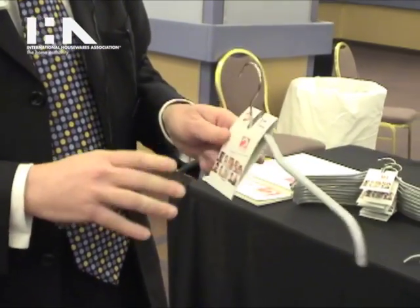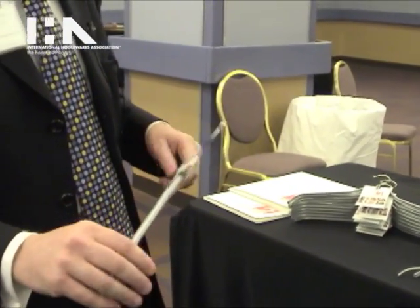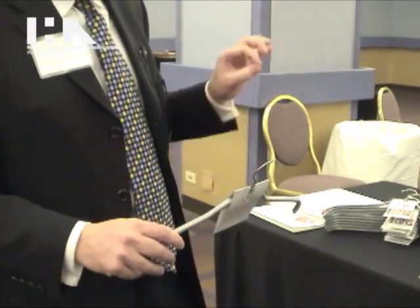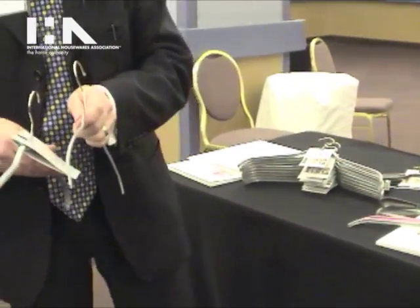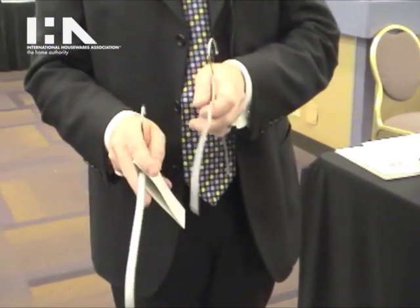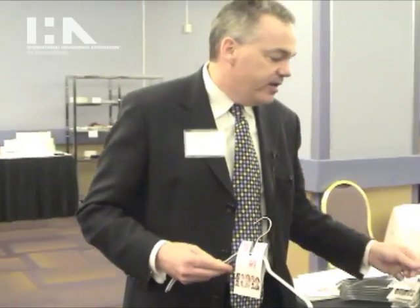The hangers are formed to perform special functions depending on what you're trying to hang up. They're specially designed for each and every garment in your closet, using as thin a profile as possible to maximize closet space while being strong enough to perform the job required of the hanger.